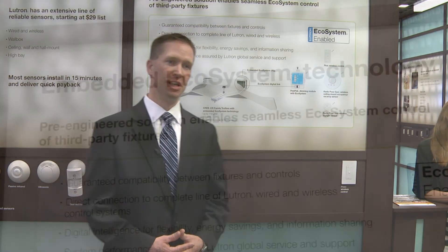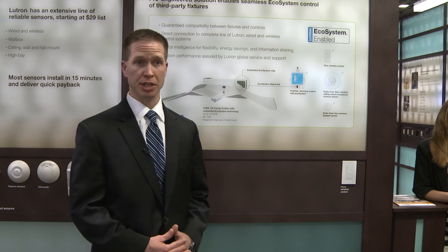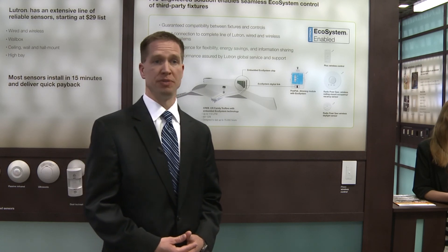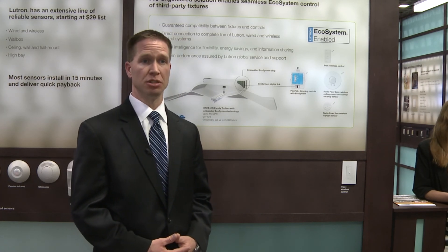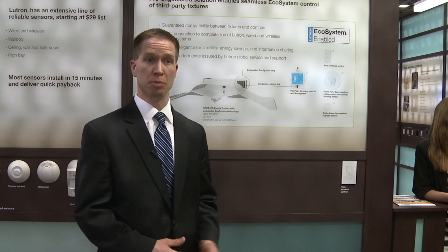My name is Andrew Lawler, National Sales Manager for Lutron Electronics Company, and what we're showing here at Lightfair today is embedded ecosystem technology in collaboration with Cree Incorporated. What we've done is we've overcome a significant challenge in the lighting industry where designers, contractors, and owners occasionally have a lack of confidence in the compatibility and the controllability of LED solutions.